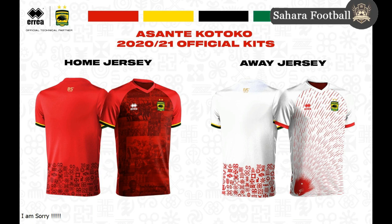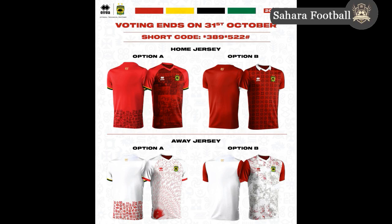Welcome back to Sahara Football. Today we're going to talk about Kumasi Asante Kotoko — they have settled on their jerseys for the new upcoming 2020-2021 season. We all know what happened to the 2019-2020 season. Kotoko did some amazing rebranding and asked fans to vote for their favorite jerseys using a short code. The voting was supposed to end on the 31st of October.